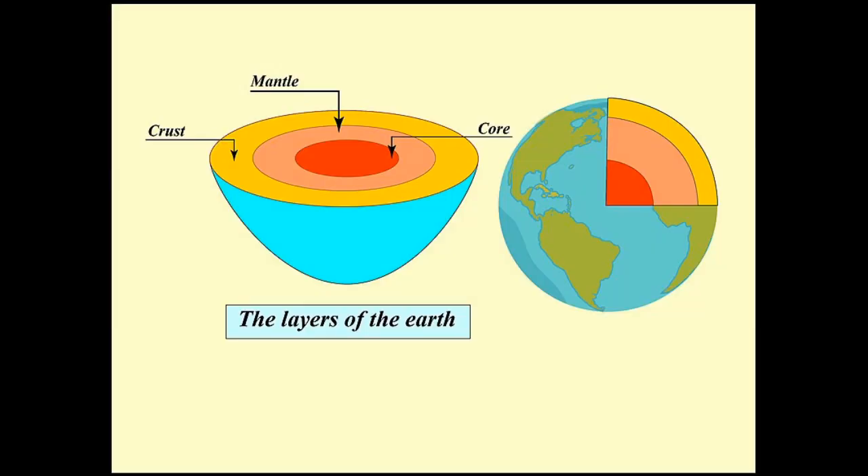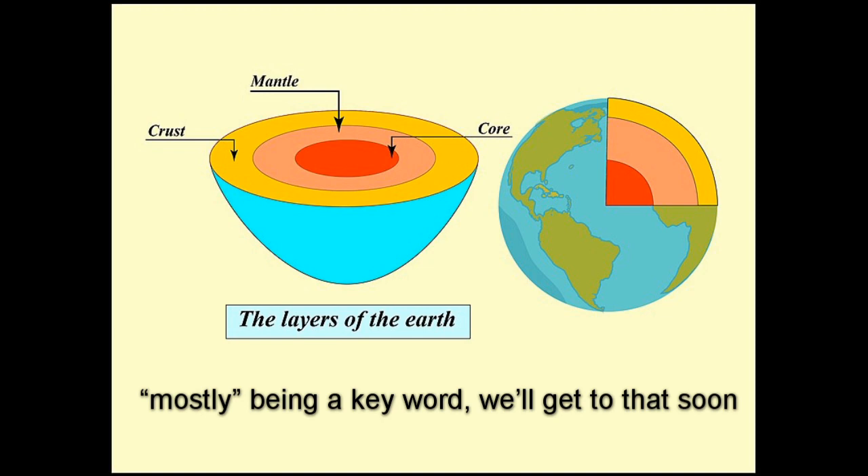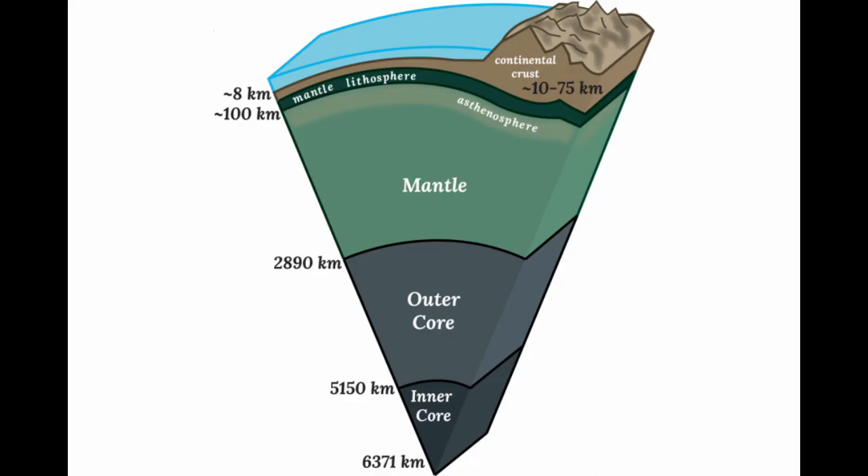Volcanoes are openings in the Earth's surface that provide a window into the inside of our planet. To understand why they exist and how they work, it's first important to understand our planet's structure. At the center of the Earth is the very solid and very hot core. Surrounding the core is the mostly solid mantle. The upper level of the mantle and the outermost layer of the Earth's surface, called the crust, together make up a rigid planetary shell called the lithosphere.